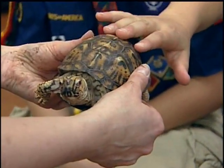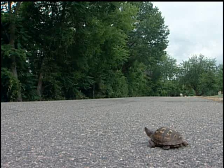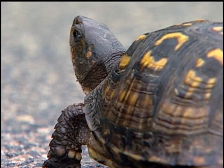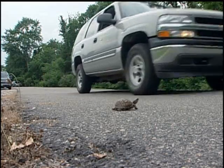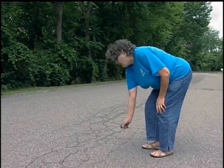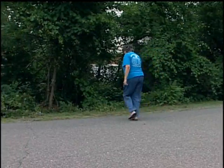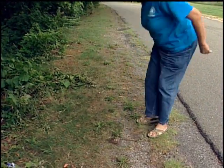Box turtles are becoming less common in Virginia due to loss of habitat. Many become casualties on our roadways as they travel to find mates and to lay eggs. Many people like to give turtles a helping hand by moving them across the road. If you do move one, always move it in the direction it was heading — moving it back where it came from will only endanger it again as it continues to try to cross.